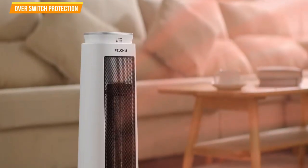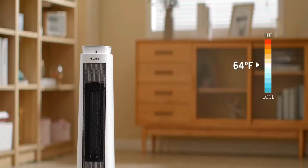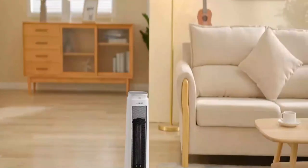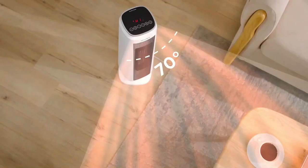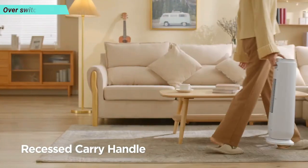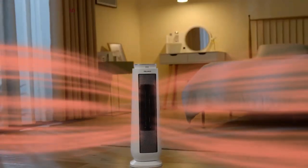It features overheat switch protection, an 8-hour programmable timer, and wide-angle oscillation that delivers warmth to a large scope of 160 square feet. Its temperature setting ranges from 40 to 95 degrees Fahrenheit. It is multifunction with remote control available, and easy to move and carry with a carry-handle design. Overall, it's the perfect tower heater for your bedroom, living room, or office.